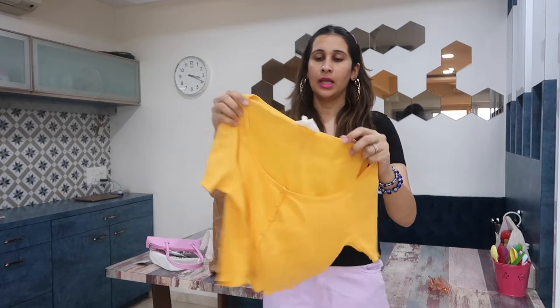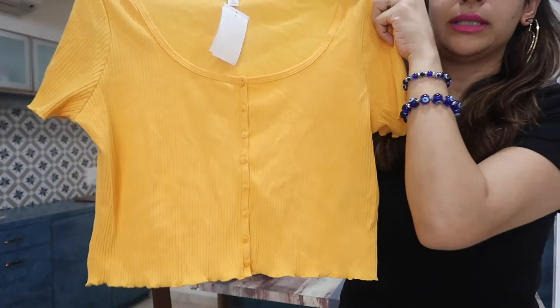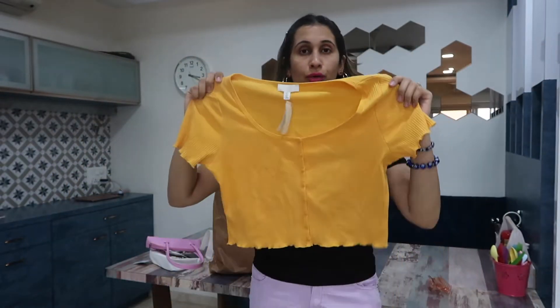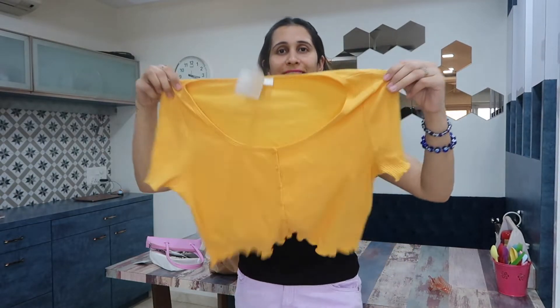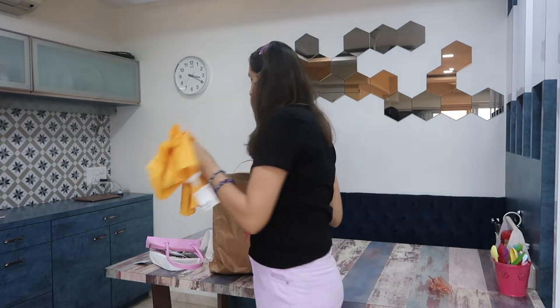Next up is this top — it's a mustard yellow top, priced at about 999, in size L. I was still not sure whether I should keep it or not, so let me know in the comment section if I should keep this. There were no other colors available — I think there was a light brown but I'm not really sure.